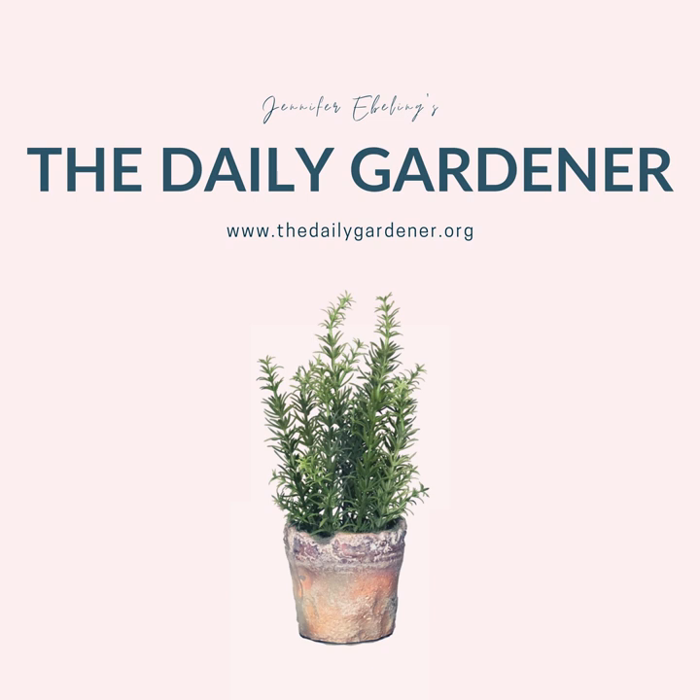Today's unearthed words feature thoughts on winter, and we grow that garden library with a book that will help you develop a botanist vocabulary. I'll talk about a garden item that you can buy that I use all the time, and then we'll wrap things up with some sweet February folklore. But first, let's catch up on a few recent events.